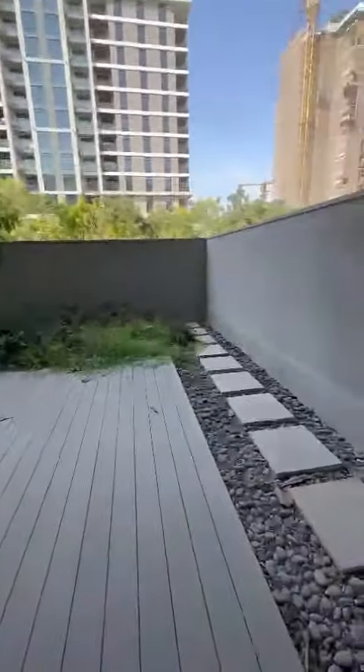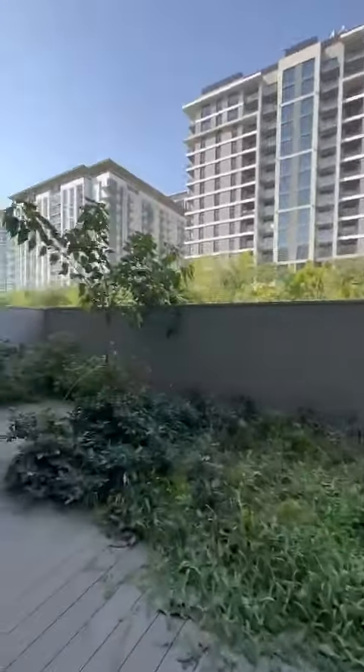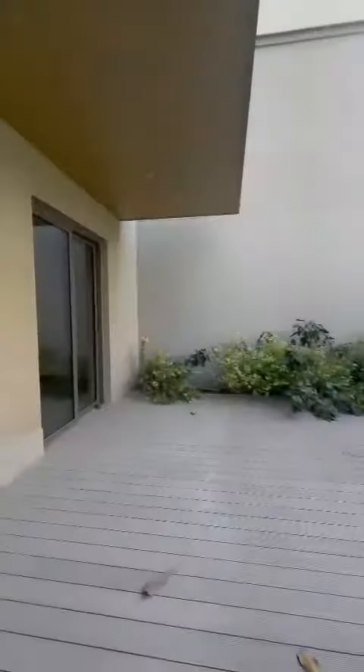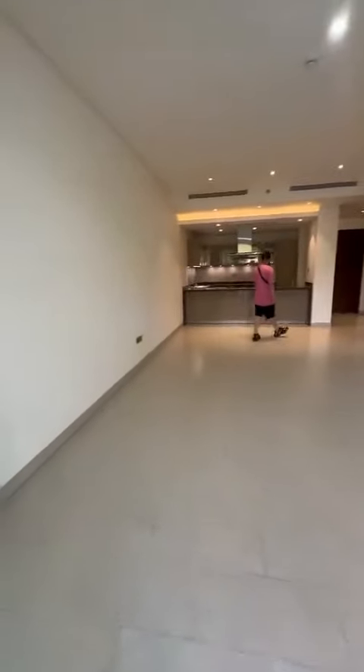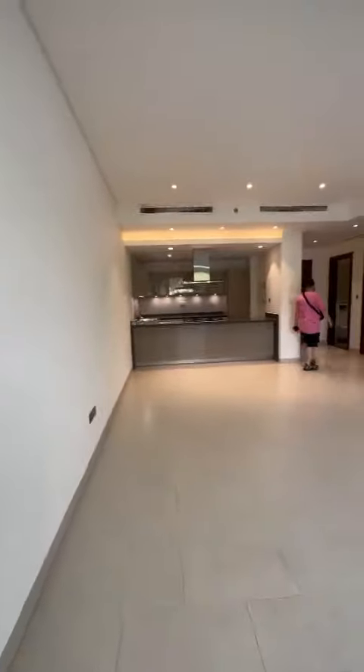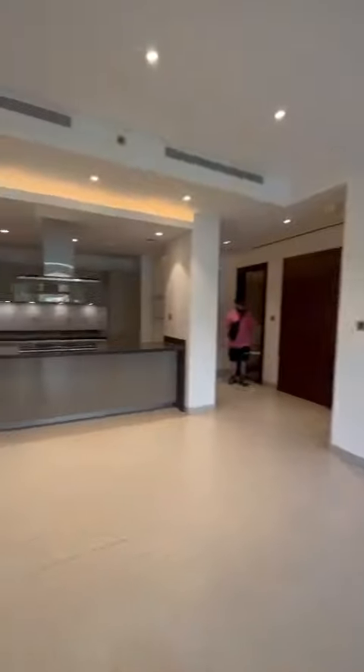Here we have a huge terrace for the one-bedroom apartment, which is lovely. You've got a little bit of greenery — you can put whatever you want in your own yard. The wood finishing at the back is absolutely stunning.